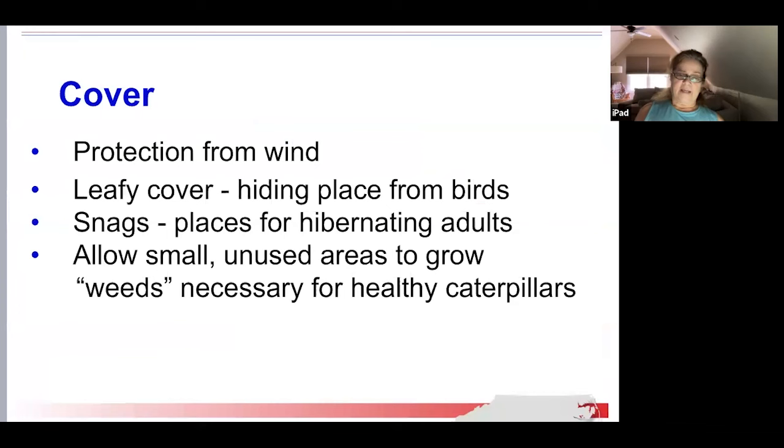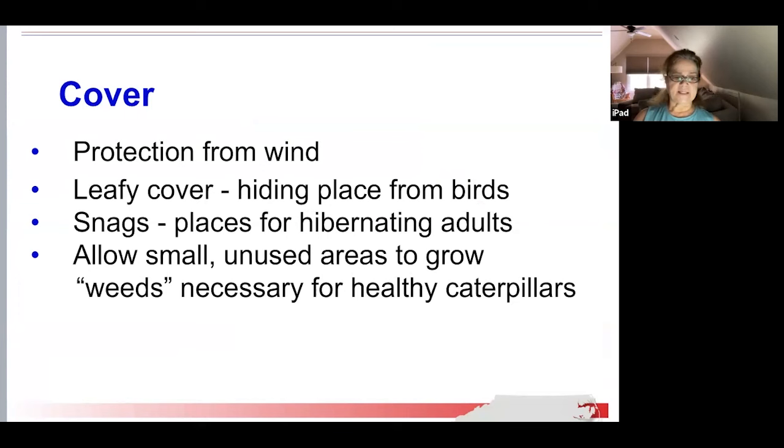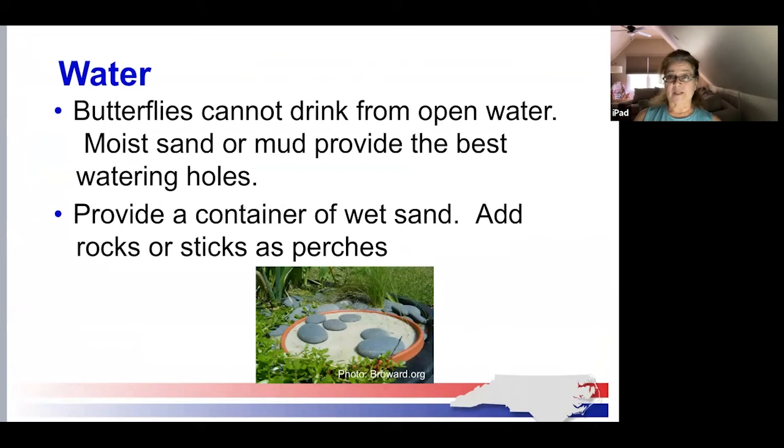Butterflies require cover. They can find protection from wind from trees, shrubs, fences, and buildings. Adult butterflies need areas to spend the winter, so leave snags — standing dead trees — or brush piles in your landscape. Morning cloak butterflies can hibernate in trees. What you might consider a weed is lunch or a nursery to a caterpillar. Butterflies cannot drink from open water, so providing moist sand or mud around your yard is the best watering hole for them. You can create your own butterfly watering hole using moist sand or mud in a shallow dish with some twigs and rocks.